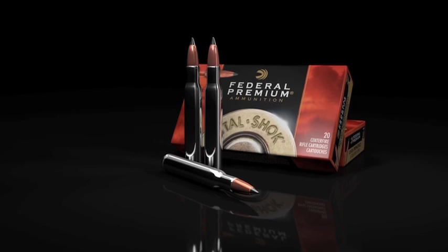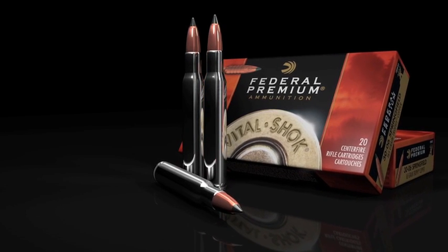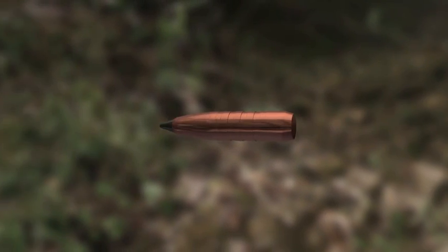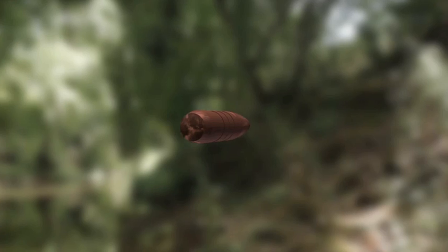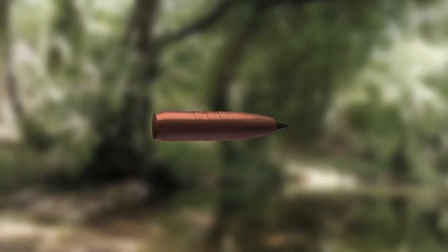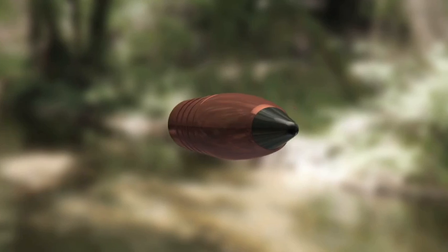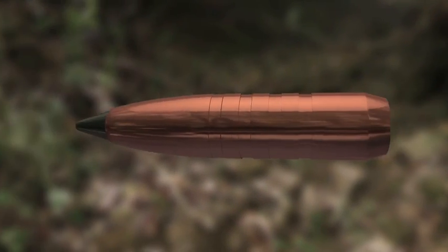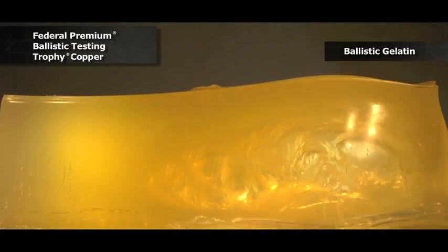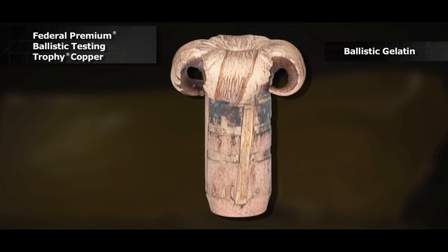Federal Premium Ammunition expands its lineup of premium bullet offerings with the new Trophy Copper. The all-copper bullet features a boat tail design and a polymer tip, increasing the ballistic coefficient for better downrange velocity and energy. For superior accuracy across a wide range of firearms, Trophy Copper features a grooved shank. Trophy Copper is deep-penetrating and holds nearly 100% of its weight, and engineers have programmed the bullet for optimal expansion.